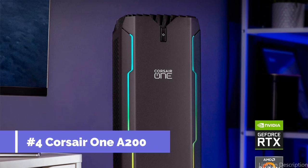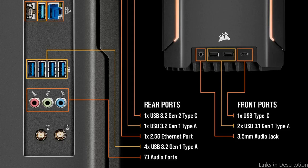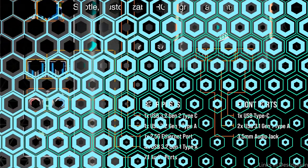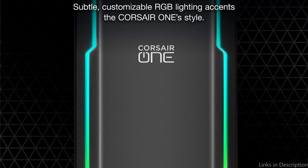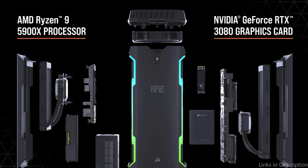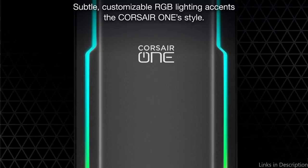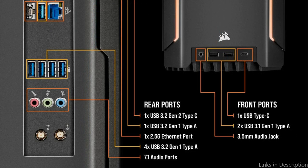On number 4, we have the Corsair One A200 PC. Another excellent option for a workstation PC that can perform 3D rendering with ease is the Corsair One A200 PC. With an AMD Ryzen 9 5900X processor, an NVIDIA GeForce RTX 3080 graphics card, and 32GB of DDR4 RAM, this sleek and portable computer is more than up to the task of tackling even the most complicated 3D models. The Corsair One A200 is distinguished by its cutting-edge cooling system, which uses liquid cooling to maintain ideal temperatures for all internal components, even during lengthy rendering sessions. This supports reliable performance and avoids overheating or throttling, which could hinder your work.